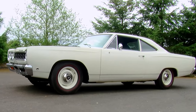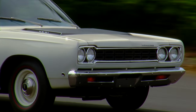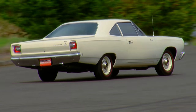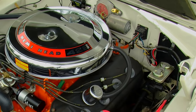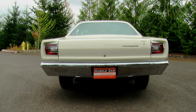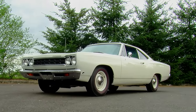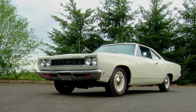So by 1968, Plymouth debuted the Roadrunner — a car designed to be a low-buck, true-to-form muscle car with nothing fancy inside except for a powerful engine under the hood and some suspension parts to keep the thing straight when it was going at high speeds. The new Roadrunner stickered at around $2,800 with the base 383 under the hood, and the mighty 426 Hemi could be added for about another $700.